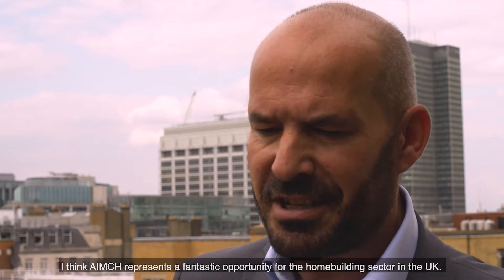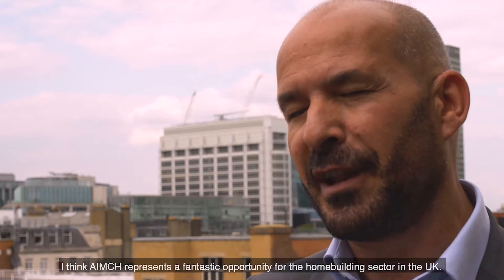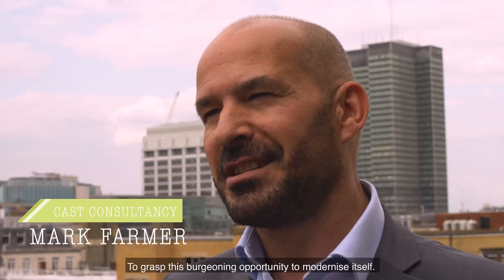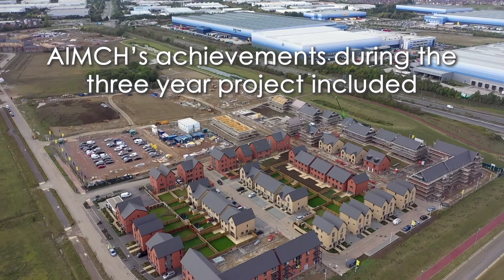I think AIMCH represents a fantastic opportunity for the home building sector in the UK to grasp this burgeoning opportunity to modernize itself.